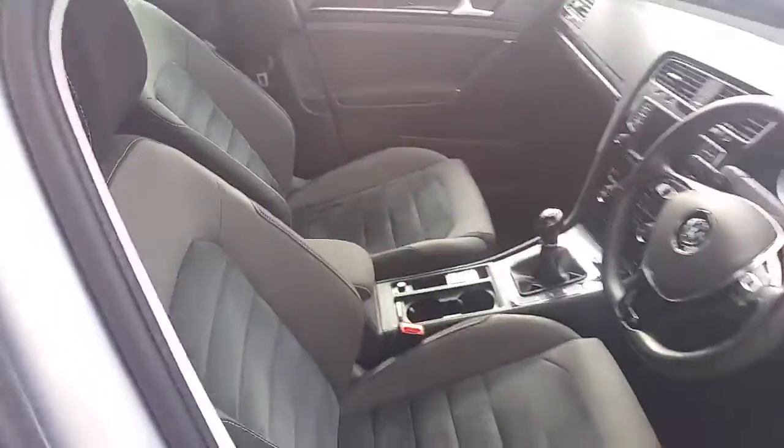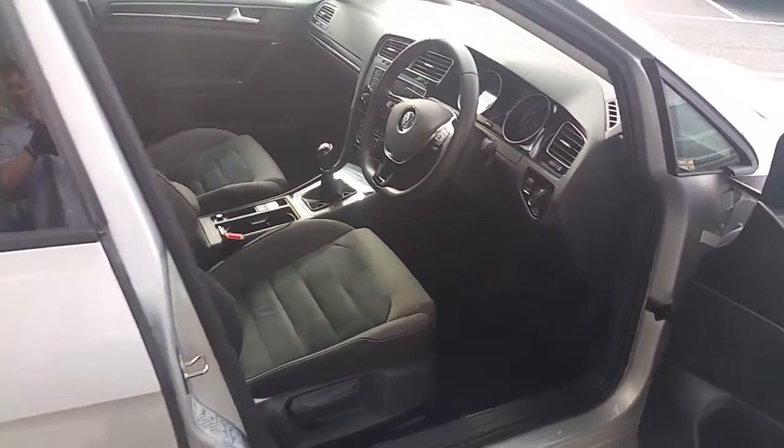Also in the rear of the car there's a retractable armrest in the center seat, and there are isofix anchors in the seats behind the driver and passenger seat.